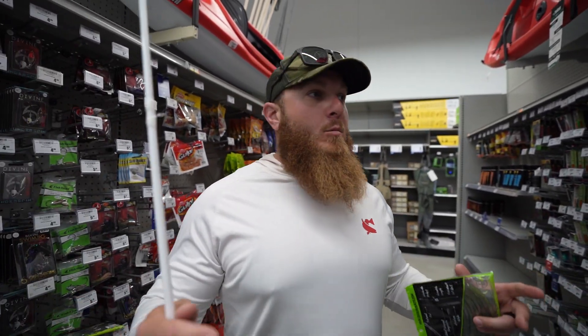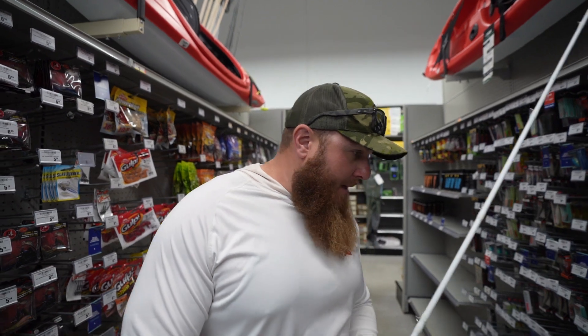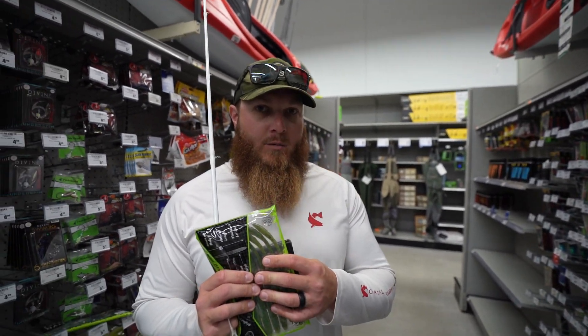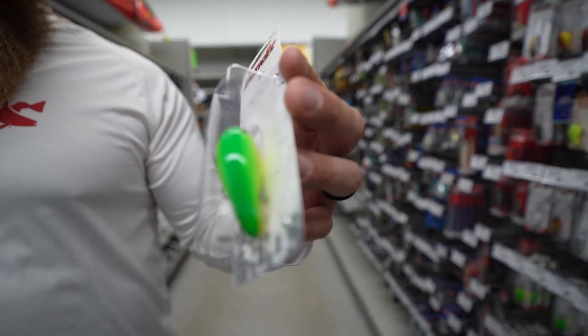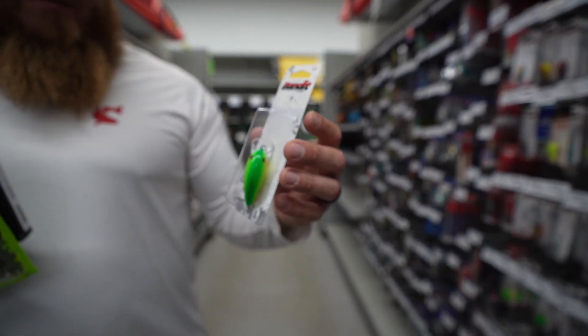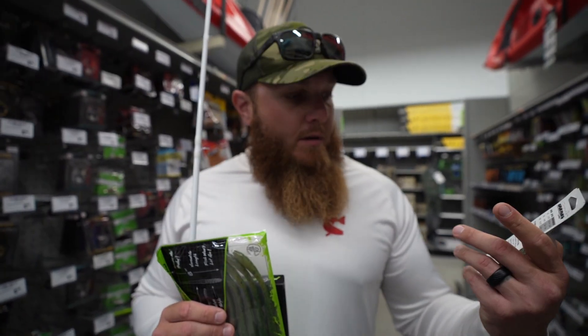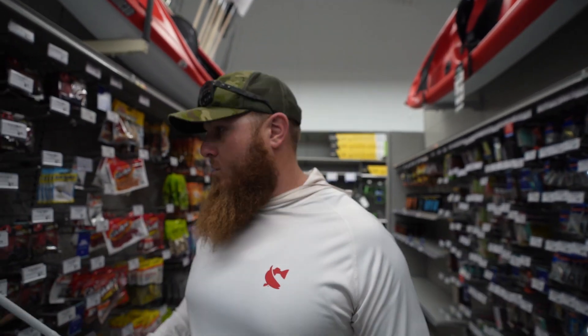I've seen a lot of hard baits in this aisle that fit the right shade of green, but in this challenge you want to pick things that are green but will also catch fish. To go along with a slow-moving Texas rig or wacky rig, we could do a little crankbait action. Look at this Bandit — it's got a nice green back, like a three-tone of different greens, chartreuse, and even a little yellow. Square bill, two-to-five foot diver — a great time of year to yank a square bill through some beds.